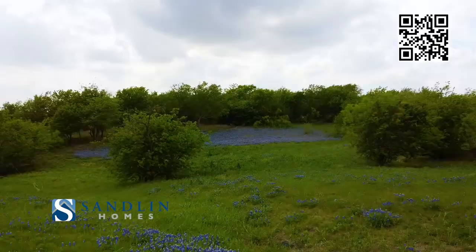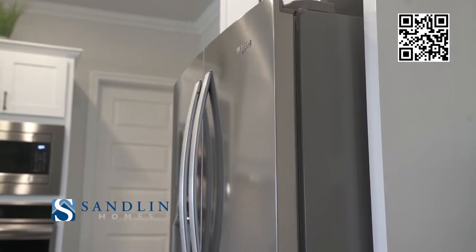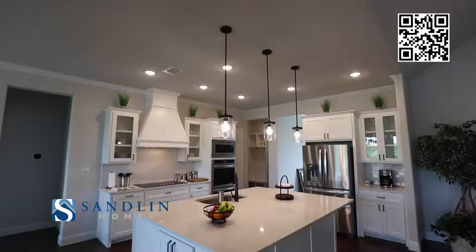Building your own lot is a program that I think everybody is going to start looking into, because going to a regular community is going to be limited as far as your choices are concerned. Building on a lot is going to give you the opportunity to build not only a house of your dreams, but customize it how you want. It gives you the opportunity to think outside the box and build something you really want to personalize.